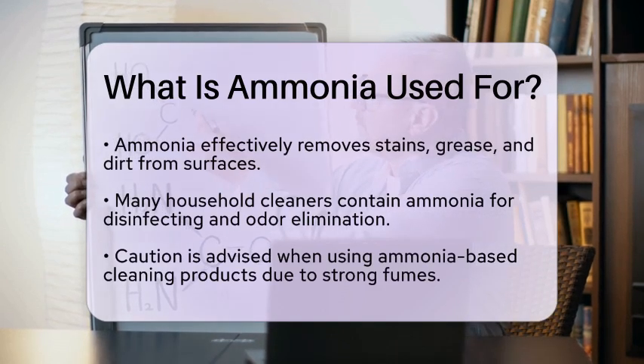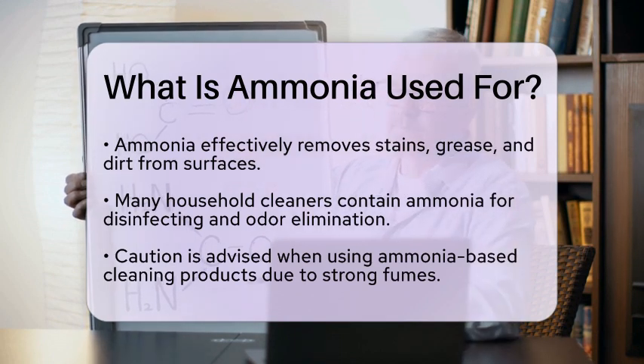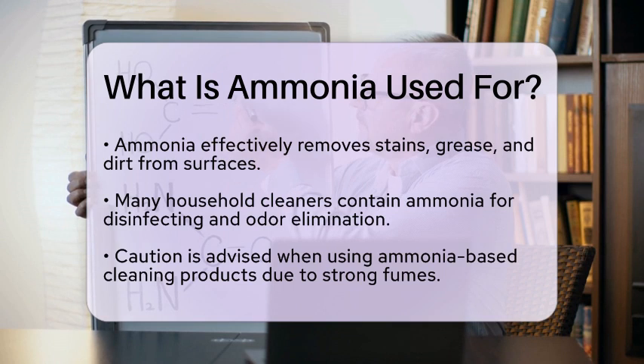The industrial sector also relies heavily on ammonia. It is used in the production of various chemicals, including plastics, explosives, and pharmaceuticals. Ammonia serves as a building block for synthesizing other compounds, making it an essential component in chemical manufacturing.